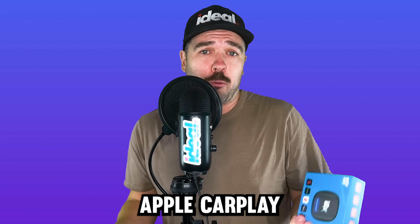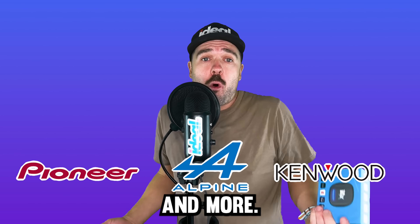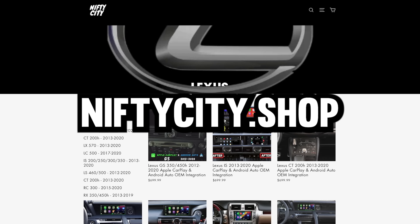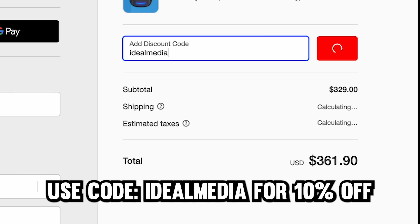It works on vehicles with factory-equipped Apple CarPlay or Android Auto, or any aftermarket stereo like Pioneer, Alpine, Kenwood, and more. All you have to do to take advantage of the 10% coupon is go to niftycity.shop, find the product that you want, and at checkout put in Ideal Media for 10% off. It's that easy — thank you for supporting the sponsors that support us.